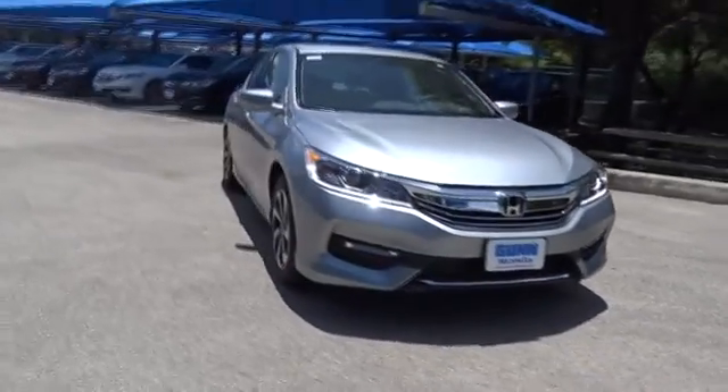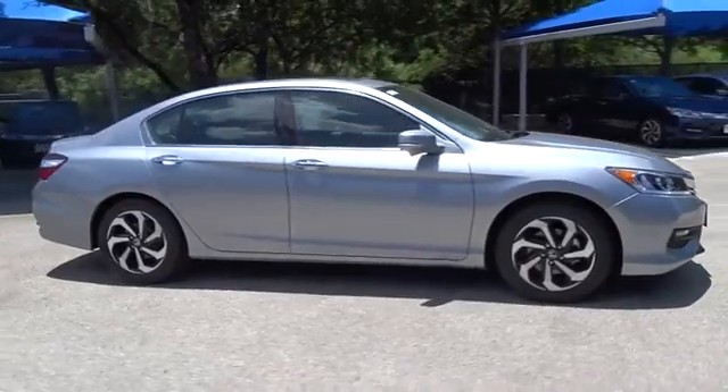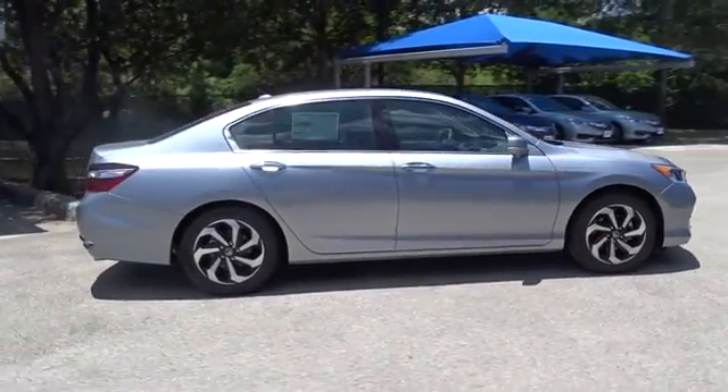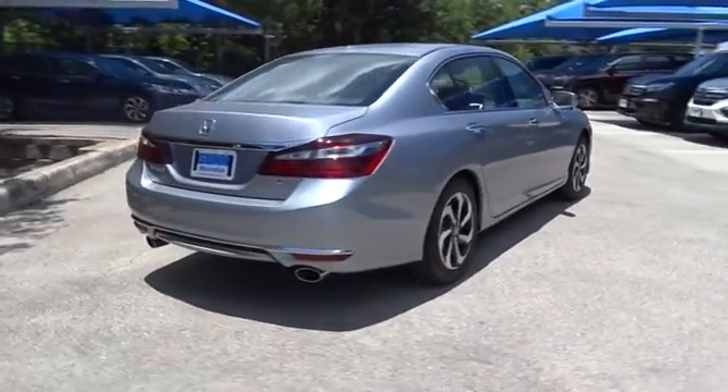The 2016 Honda Accord: ingeniously simple, yet overflowing with luxury and technological creativity. All that and more in the Accord. Here are some of this vehicle's great options.